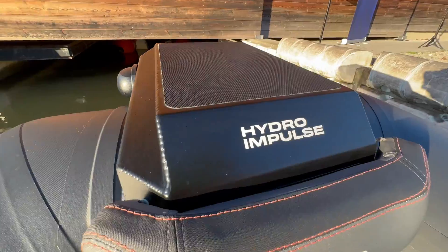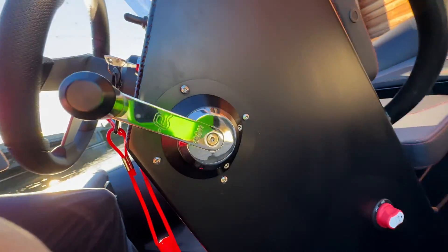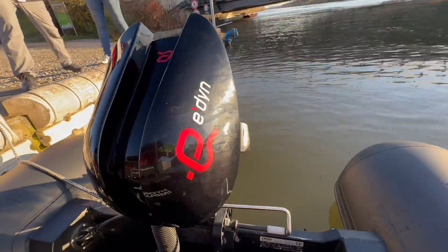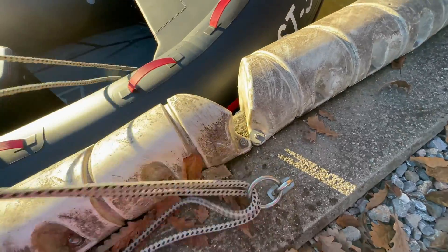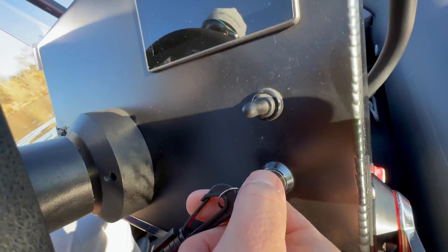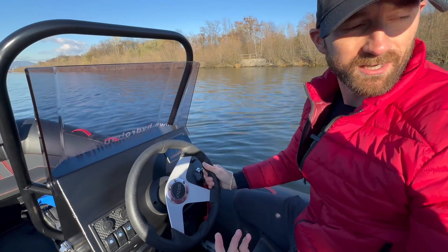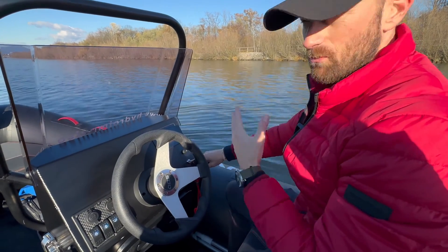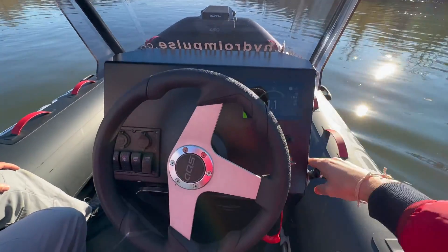30% more efficiency sounds incredible, but is their system actually usable? To find out, I jumped on board their AQS-450 RIB, on which they've mounted a Dean electric outboard with their Hydro Impulse system. We're going to do some forward and reverse maneuvering just to test this propulsion system and see how it's different from a propeller that most of us are used to.